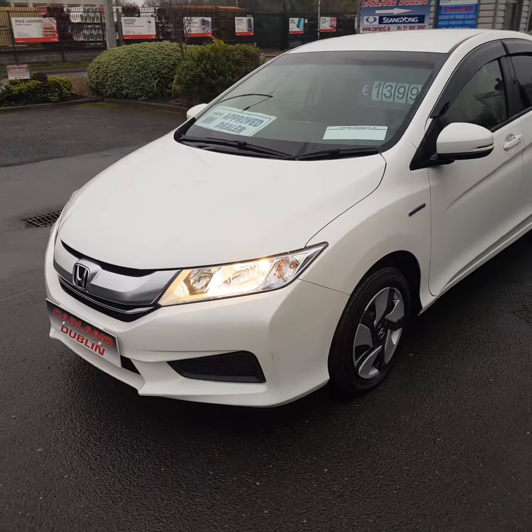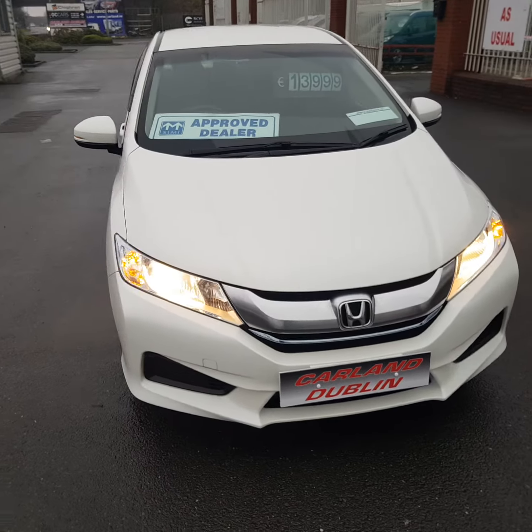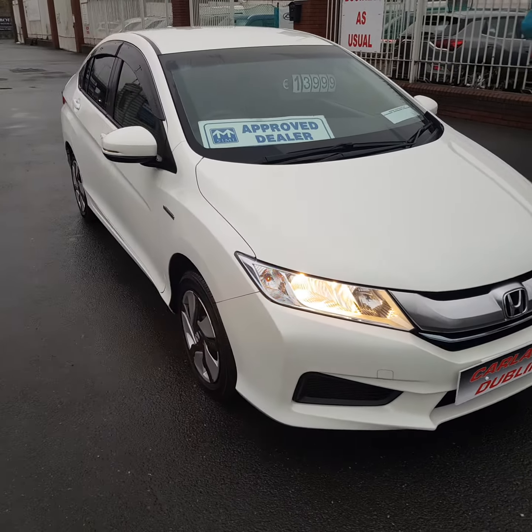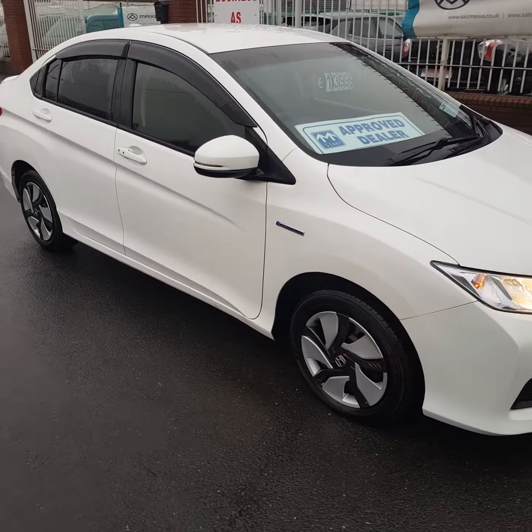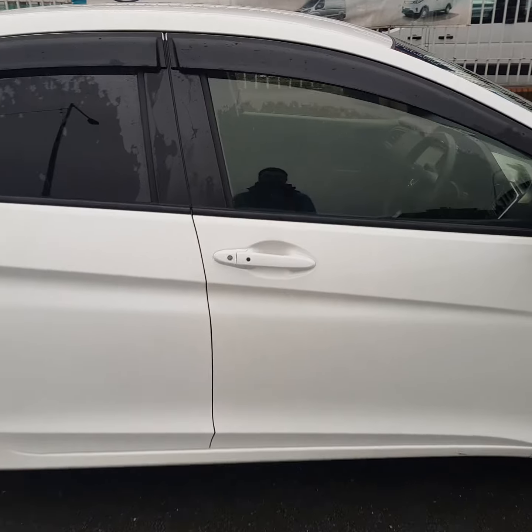It's a 2015 1.5, priced at 13,999 euros. With a 1,400 euro deposit this car can be purchased for as little as 56 euros a week. We have a low APR of just 5.9%.